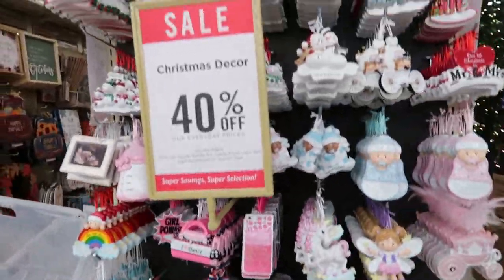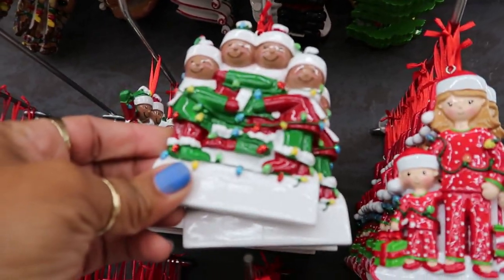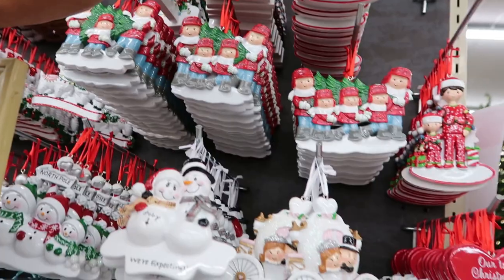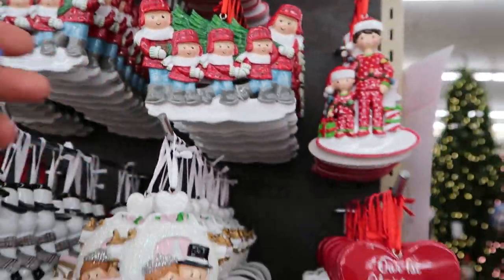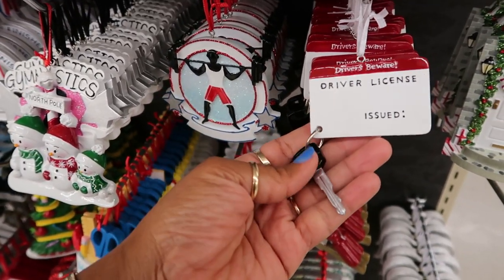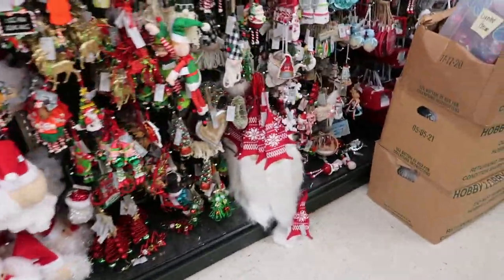Oh, all the stuff for the babies and the families. I like that — I actually have this one. I think I have something like that. I like these. If you've got a teenager or somebody that just got their license — okay, let's start down here.